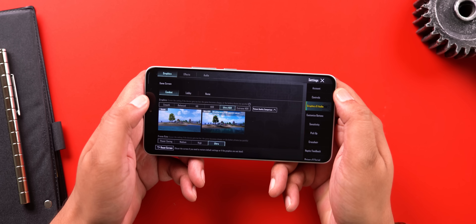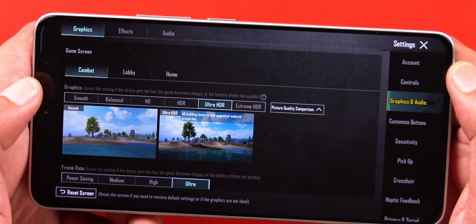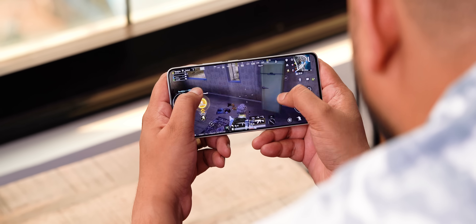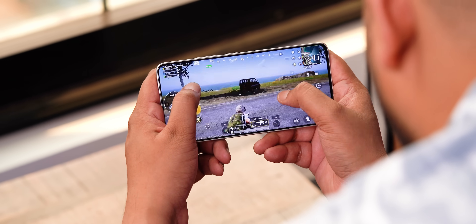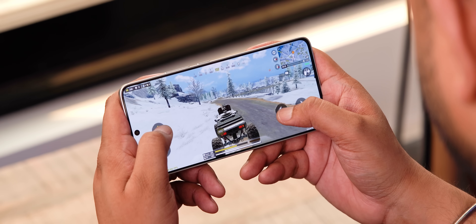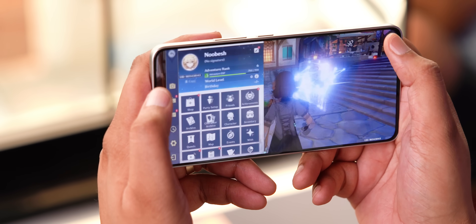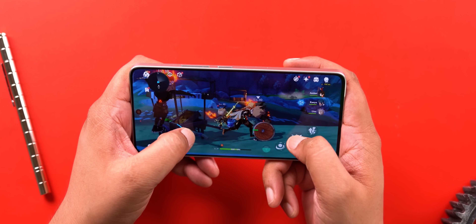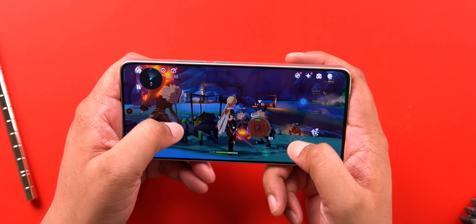I also tested gaming performance and graphics settings in the most popular games, since this is a fairly new chipset. In BGMI, it supports Ultra HDR graphics with ultra frame rates, as well as Smooth plus Extreme. COD Mobile supports 120fps gaming. I've been playing a lot of BGMI on max graphics, COD at 120fps, and Genshin Impact at high settings and 60fps — which is super intensive — and the performance has been fantastic: no stutters, almost no frame drops, very smooth.